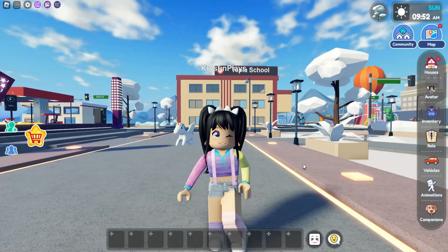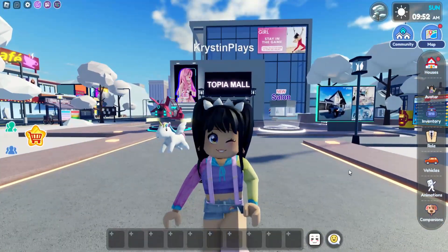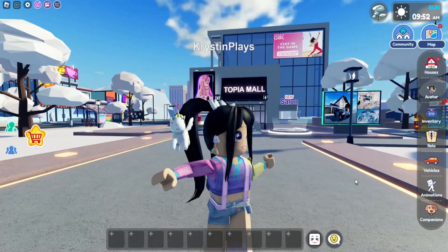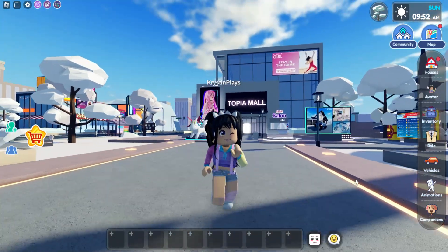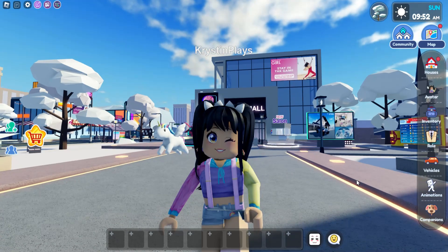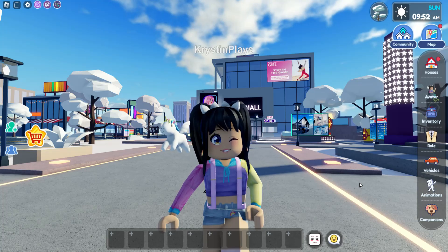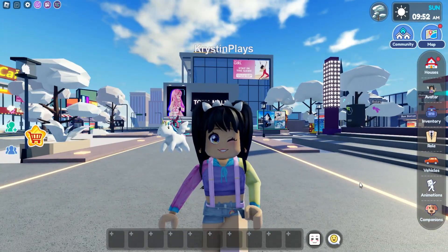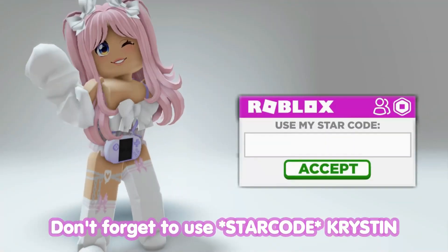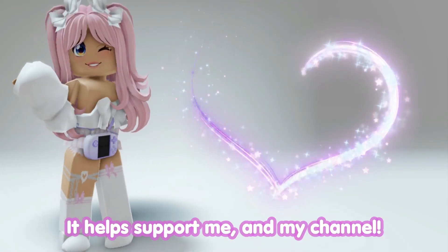Hey everyone, it's Kristen and welcome back to my channel. I hope you guys are having an awesome day. So for today's video, it is Tuesday, which means we have a new home that we get to explore and check out the new secret. Make sure that you guys have subscribed. Also, if you love free catalog items, make sure to check out my channel iKristen, because I post daily over there how to get free items. The link is in the description. Don't forget to use StarCode Kristen when buying Robux or Premium — it helps support me and my channel.